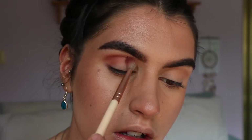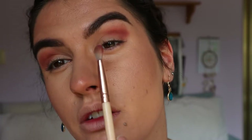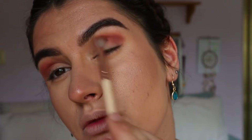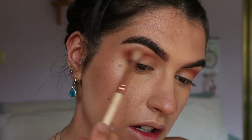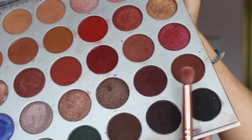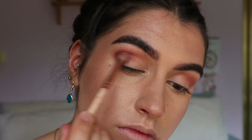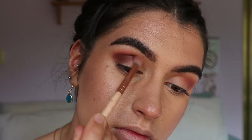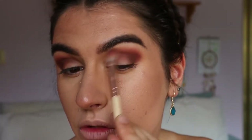Just through the outer crease, keeping it focused on that outer V area — not bringing it all the way in, just about two thirds across. I'm going back in with that transition shade on the soft definer to soften the edges. Next, dipping into Mocha and Chip on a Precise Shader brush from Zoeva, I'm placing this again on the outer V area, keeping it in the crease. I don't want to blow it up too high where it can look like you've been punched in the face, so just keep it nice and snug in the crease.